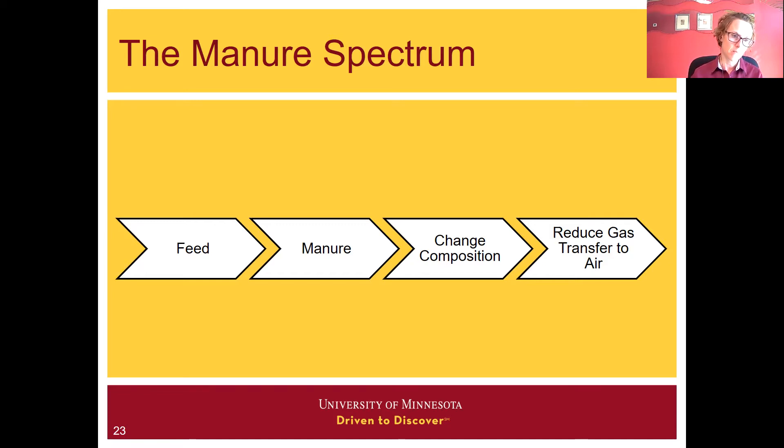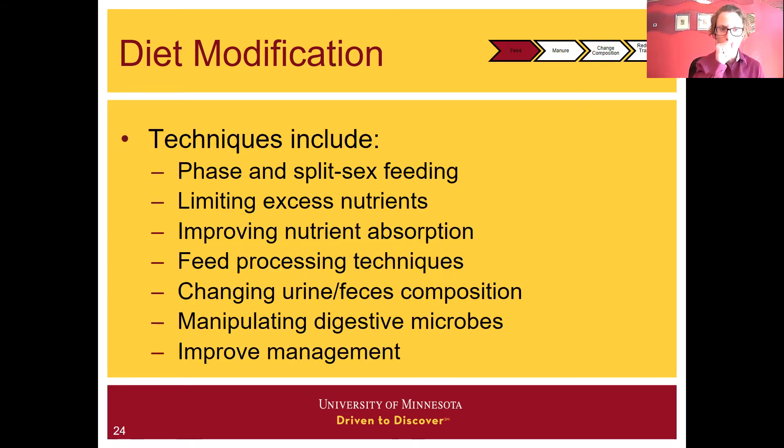We're going to start on the left side of the spectrum with feed. With diet modification, we can influence what first enters this manure spectrum. There's phase and split-sex feeding, different ways to improve nutrient absorption, and changing urine and feces composition. When I was a grad student, one project involved a sugar beet pulp-based feed for pigs. As part of that study, there was a significant change in distribution of nitrogen between the fecal material and the urine, and those two components of manure have different properties and different air quality impacts.